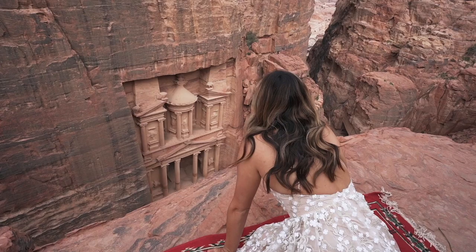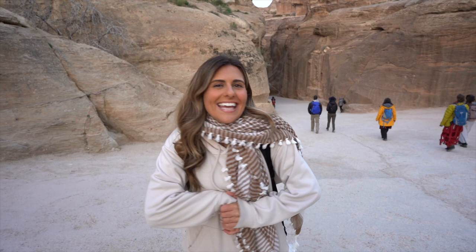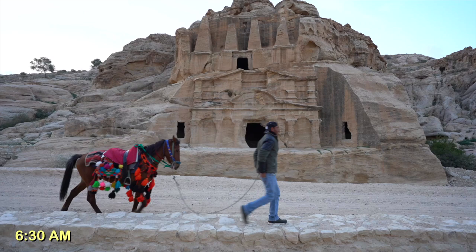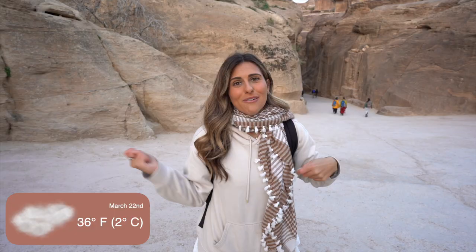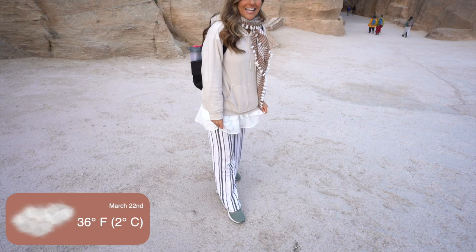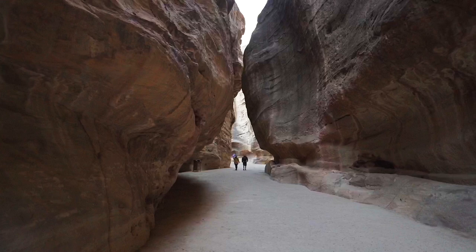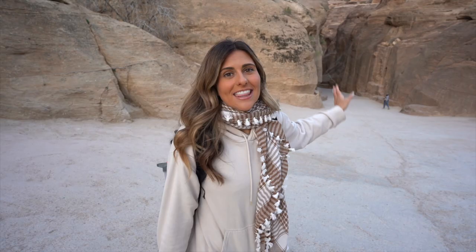Welcome back to The Other Side. We are Ian and Anna, and today we're going to be exploring Petra, Jordan. It's mind-blowing that we are actually here right now. It's about 36 degrees Fahrenheit. We didn't bring winter coats, so I am wearing layers. We are about to head into this little canyon that will lead to the opening of the treasury.